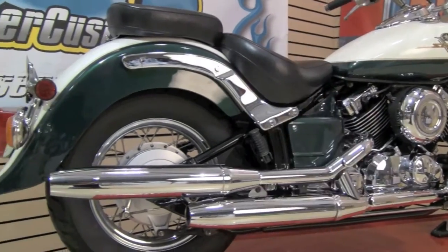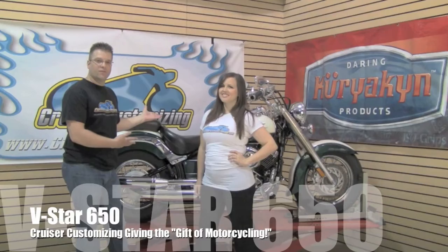Car Bradshaw here, and welcome to this Cruiser Customizing Tip of the Week. This week we want to take you on a walk through Memory Lane, where we took Delilah from a stock V-Star and transformed her into what we called the gift of motorcycling.